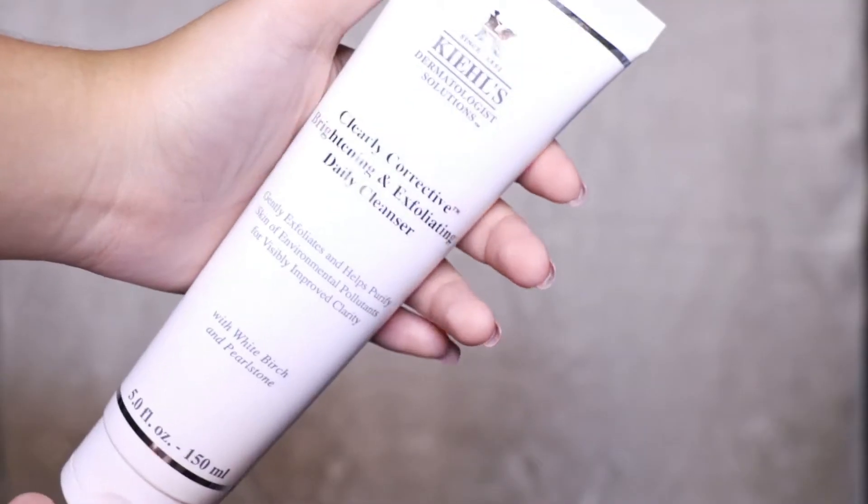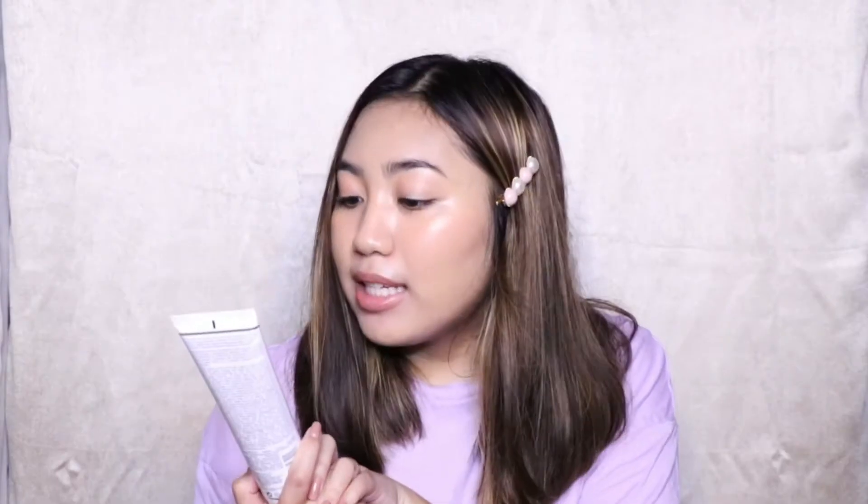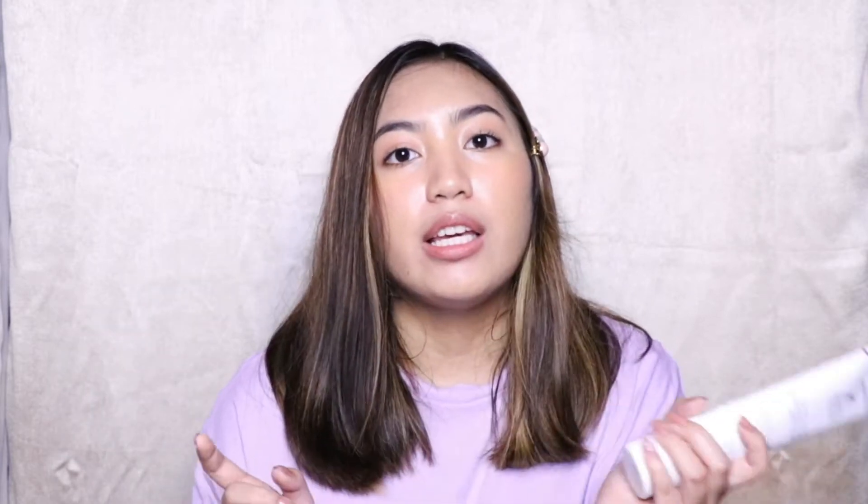The next product is also another facial cleanser, but I use this when I need to exfoliate my skin — my face. It's the Kiehl's Clearly Corrective Brightening and Exfoliating Daily Cleanser. I don't use this every day; I just use it when my skin is peeling from my derma and I need to exfoliate.